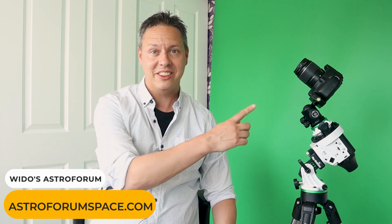Hi guys, welcome back to Wido's Astro Forum. My name is Wido Oeglemans and in this video I'm going to compare this little Skywatcher Star Adventure 2i Pro I just bought to the brand new Skywatcher Adventure GTI that will be released this summer. Let's go!